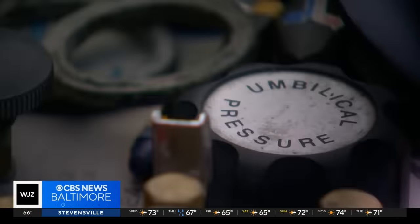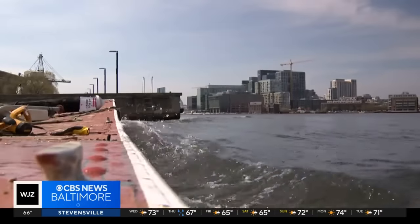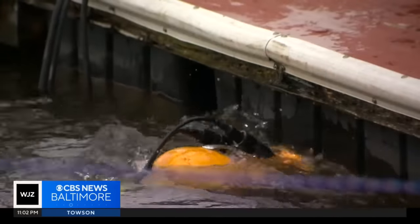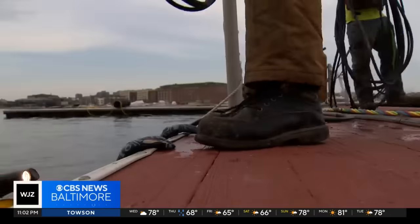It's a whole other world in the commercial diving industry. The diver is the so-called star of the show — crews come into play when underwater construction may be the only way to get the job done.